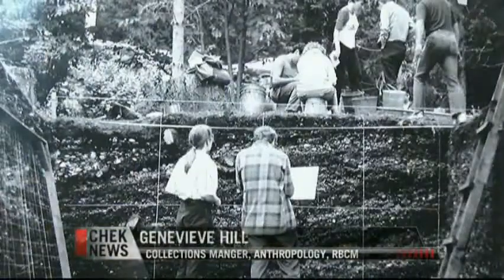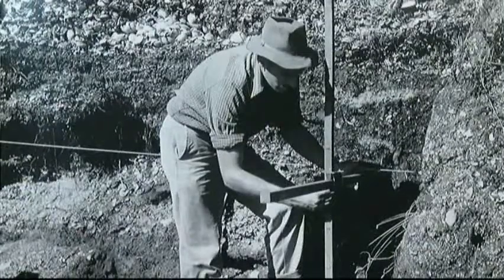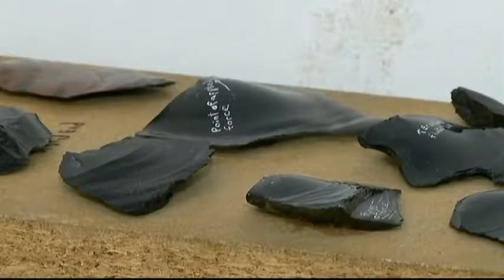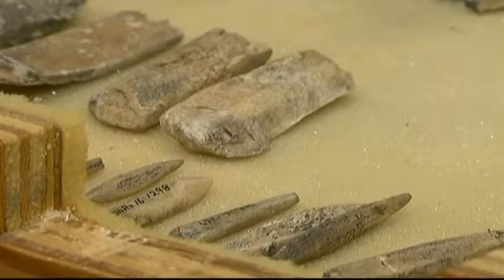We have all of the artifacts here and we keep all of the contextual information in the next room. Soil samples we keep out at the warehouse. So all of that together informs us about the history of BC First Nations people. Every object must be safely stored and accessible for researchers.